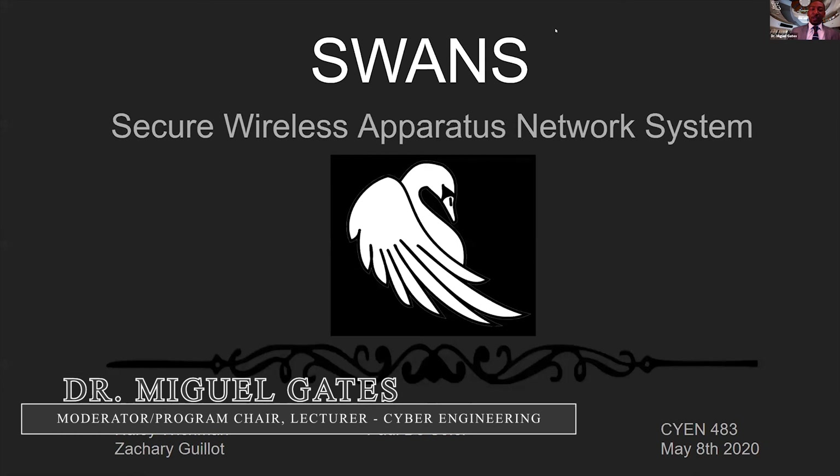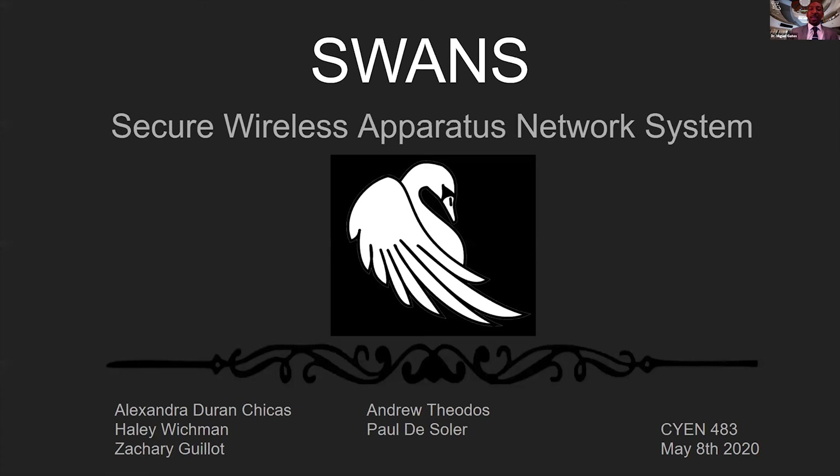Hello, I'm Dr. Miguel Gates. I'm the Program Chair for Cyber Engineering, and I would like to welcome everyone to the 2020 Senior Capstone Projects. We have three really good projects from our brightest cyber engineering students today, and hopefully you guys will enjoy them.